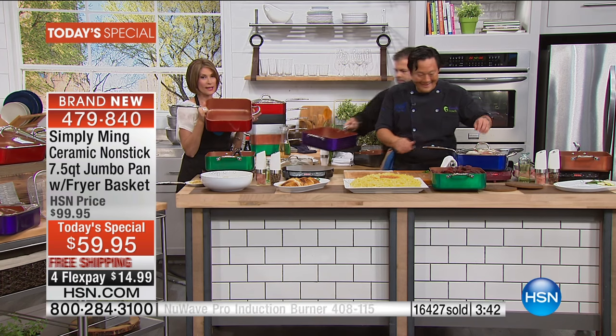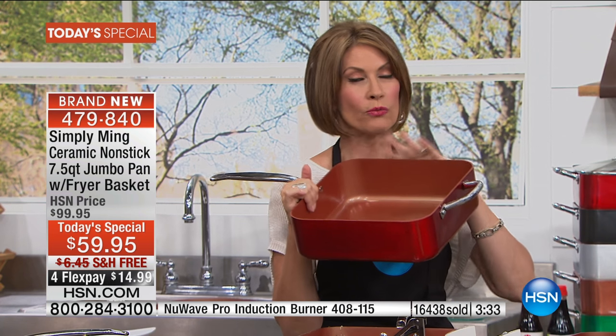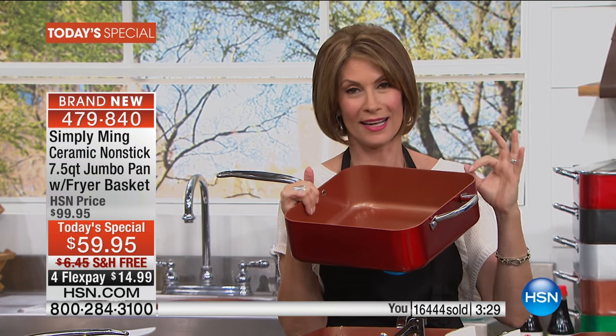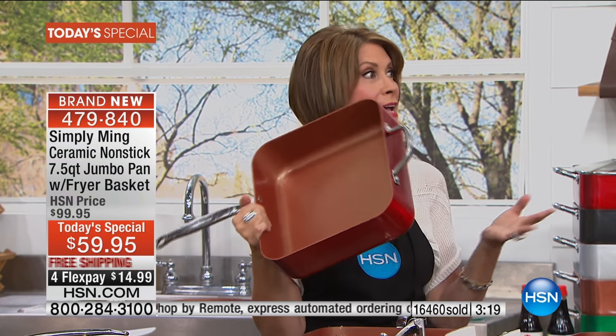I love this pan just for that reason alone - that you can just serve in it. We're going to be obsessed with this pan. Express ordering would be the best way to get through - we have almost 600 people trying to call. With over 16,000 ordered, we are on our way to two-thirds of our quantity completely gone for the day. It's brand new, and when this sells out, you will not be able to buy it anywhere else.